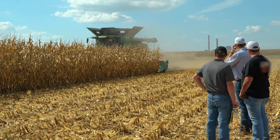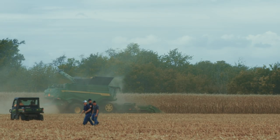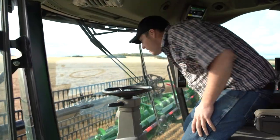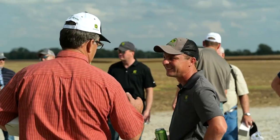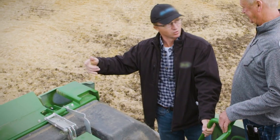The introduction of the new X-Series combines follows years of input by farmers from North America and beyond, who took time to identify their most important needs in a combine and what does and doesn't work in their operation.